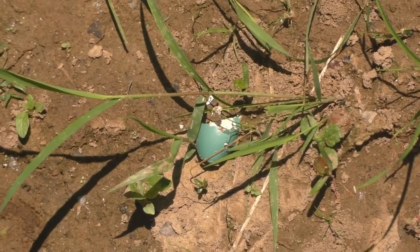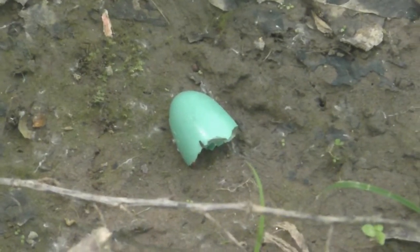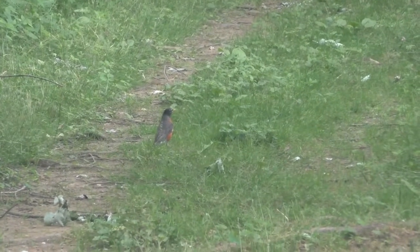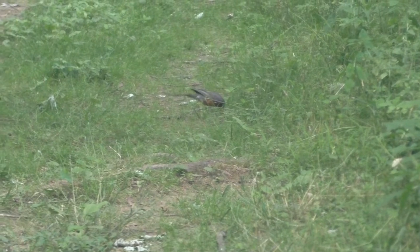Some leftovers are easier to see. This shell from a robin's egg is far from any tree or other nesting site, most likely carried here by a predatory bird — a bluejay or grackle. Robins are also predators. They will run along the ground looking for insect larvae, worms, and other creepy crawly creatures to eat.